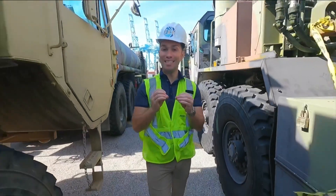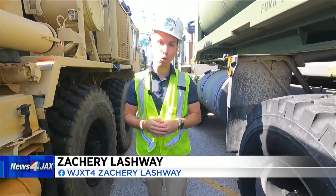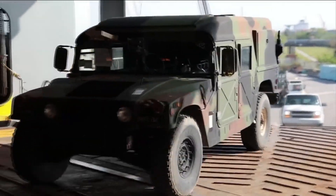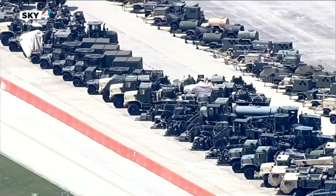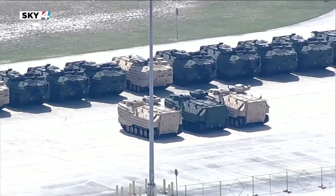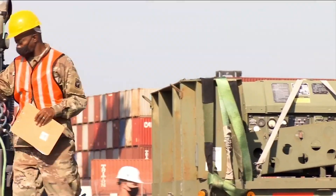Jaxport is one of 17 strategic military ports in the country and the only one in the state of Florida. From the ground and the air, Sky 4 shows soldiers outloading for Defender Europe 21, an annual large-scale U.S. Army, Europe, and Africa-led international joint exercise.